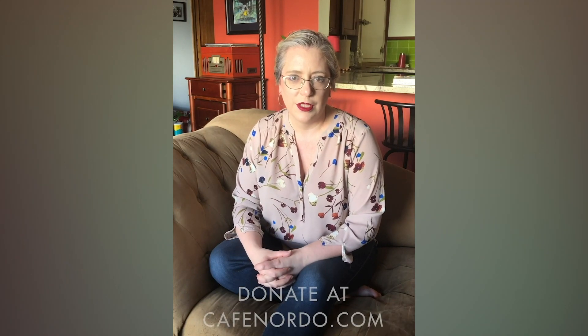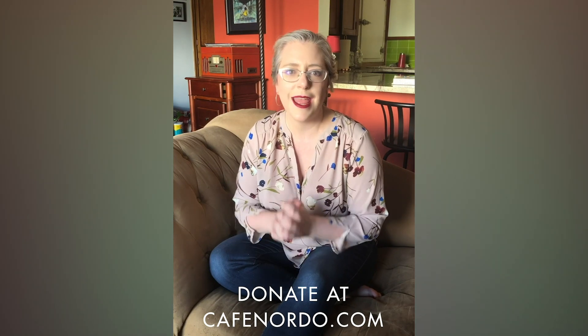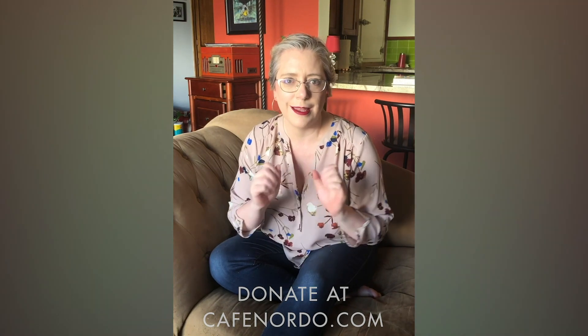You made it! Thank you so much for watching. I'm here to tell you a little bit about Nordo. We are a non-profit arts organization based in Seattle, Washington, dedicated to bringing you an intimate theatrical experience that weaves in imaginative cuisine and live original music. If you're watching during the COVID-19 crisis and you want to make sure our doors are open when all this is over so you can come experience one of our incredible events, please consider donating. You can find more information and a link to donate at CafeNordo.com. Stay in, stay well, and stay inspired. Thank you.